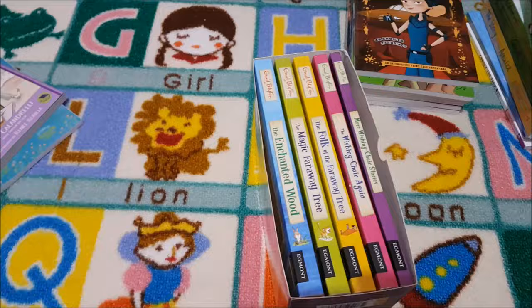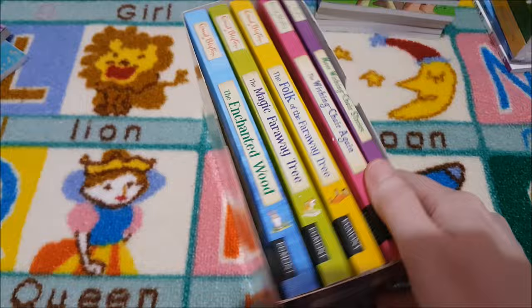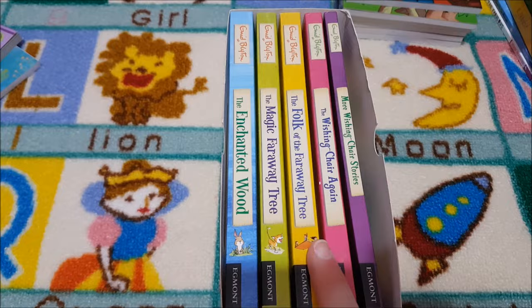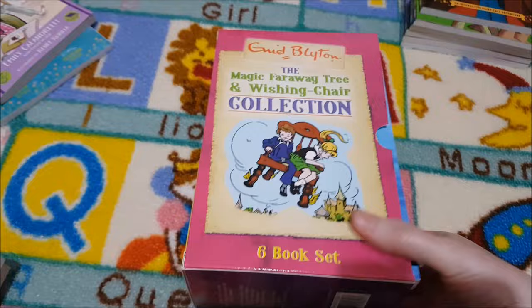There's one more thing for readers: we have the Enid Blyton Magic Faraway Tree and Wishing Chair Collection. I adored this series when I was a kid and to see my daughter reading them is just so magical. We've got More Wishing Chair Stories, The Wishing Chair Again, Folk of the Faraway Tree, The Magic Faraway Tree, and The Enchanted Wood. Enid Blyton is just so great for this age — I highly recommend them — and we've also got the Famous Five series as well.